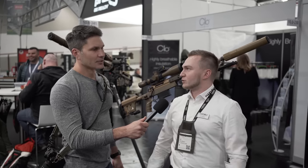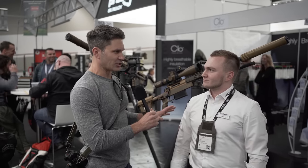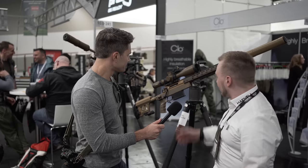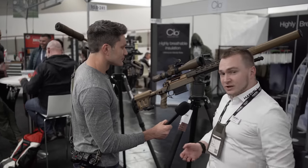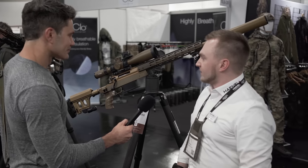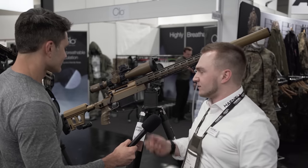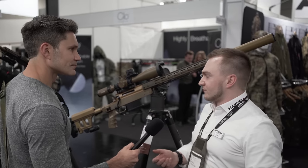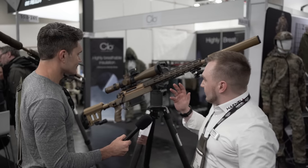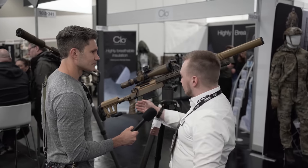We're going to go over both of those today, so let's start with the HLR with the bolt action. The HLR is basically the second generation of our RS series, which is most known for the RS9 or G29 bolt action sniper rifle in use by the German special forces. It's basically the slimmer and lighter version of it.